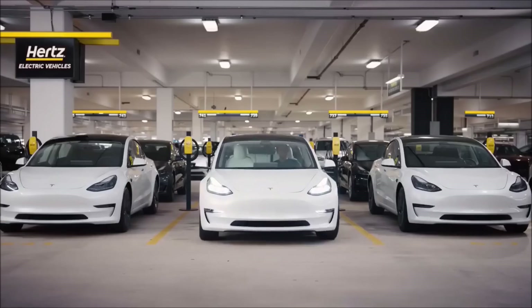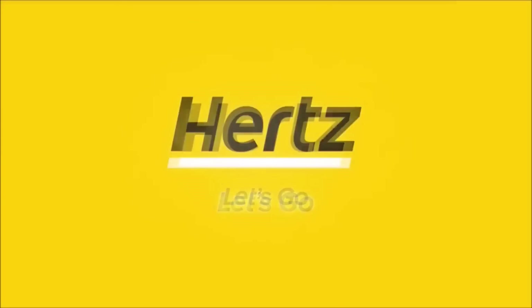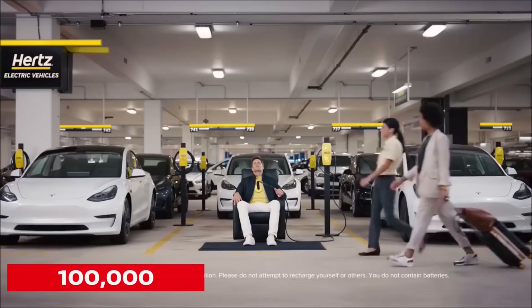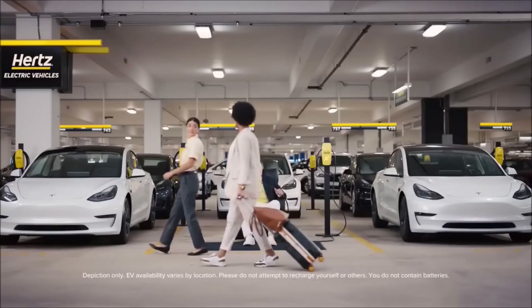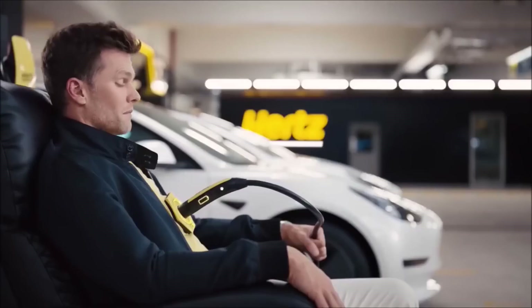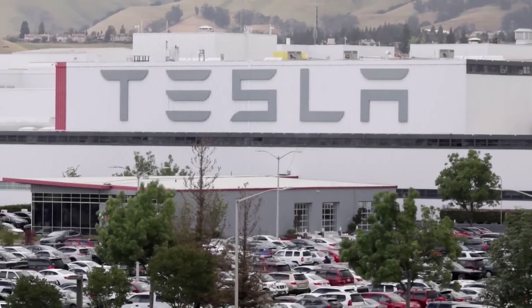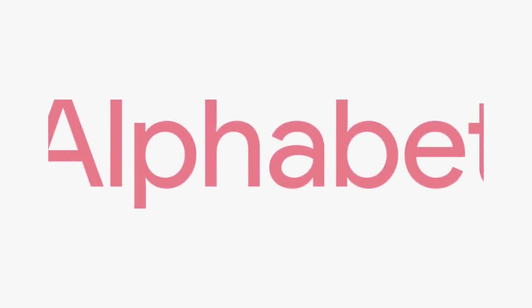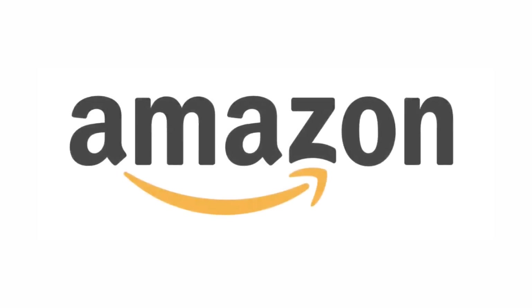Last week, Tesla locked in a massive deal with rental company Hertz, which ordered 100,000 Model 3 electric sedans from Tesla. Tesla stock went soaring, gaining 22% last week following the news. The company also became the most recent company to join the trillion-dollar valuation club, joining companies like Apple, Google parent company Alphabet, and Amazon.